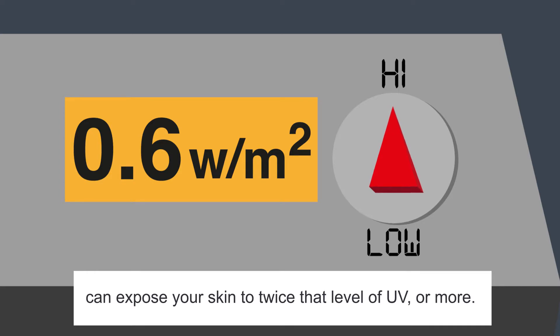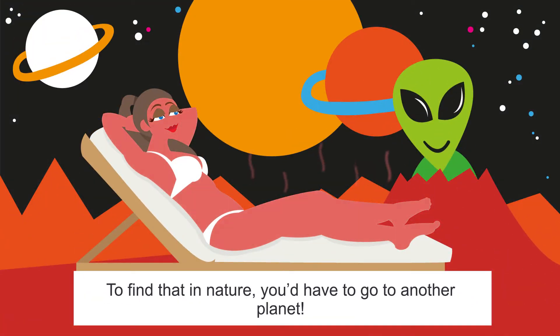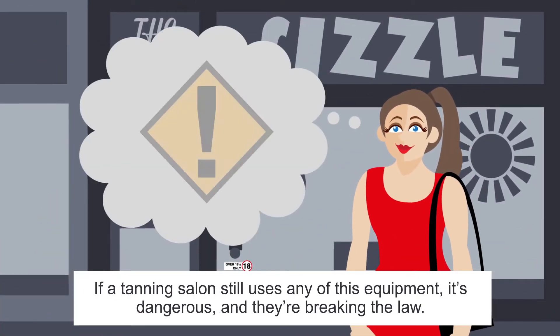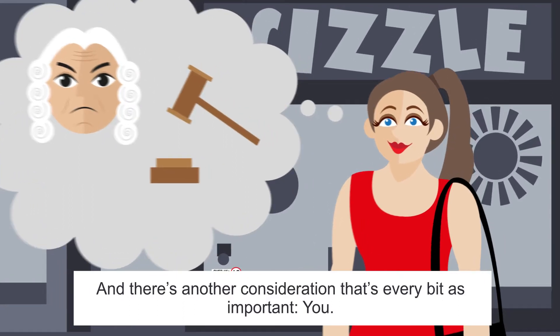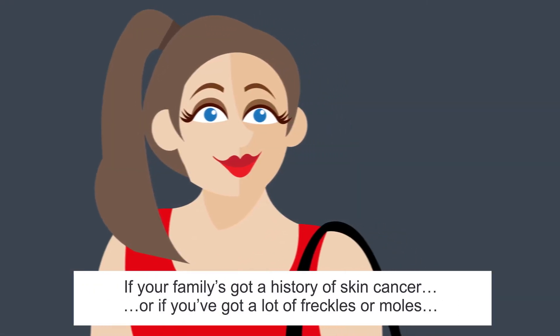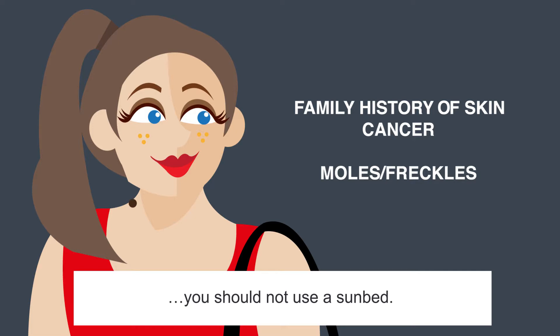Or more — to find that in nature, you'd have to go to another planet. If a tanning salon still uses any of this equipment, it's dangerous and they're breaking the law. And there's another consideration that's every bit as important: you. If your family's got a history of skin cancer, or if you've got a lot of freckles or moles, you should not use a sunbed.